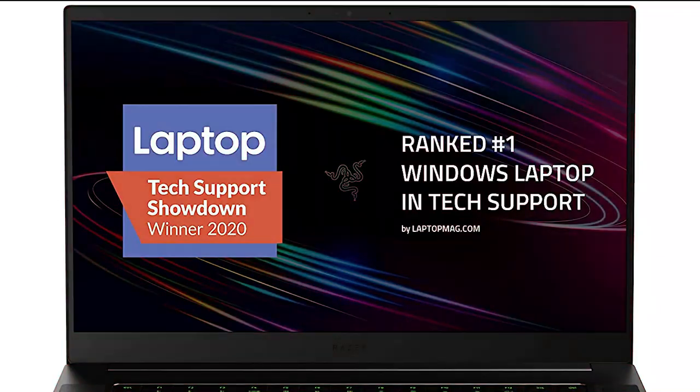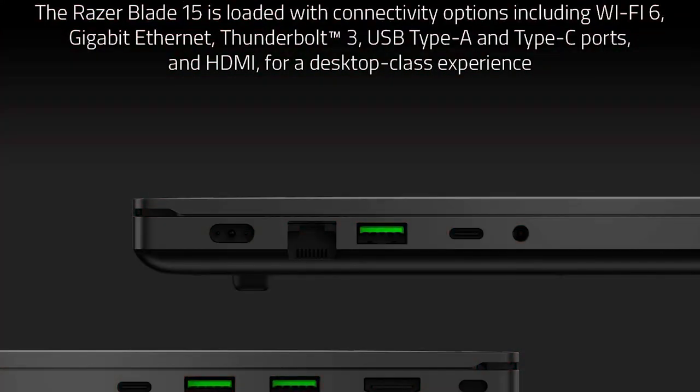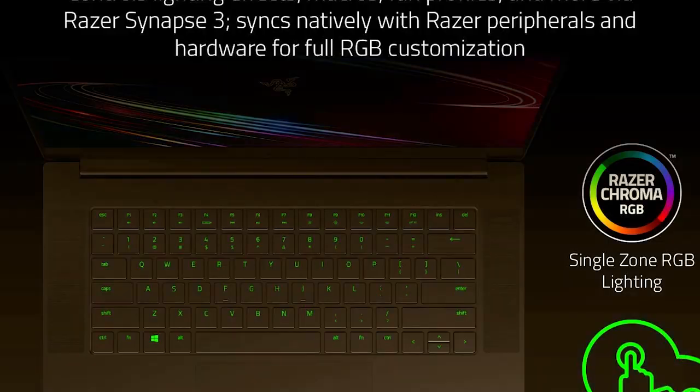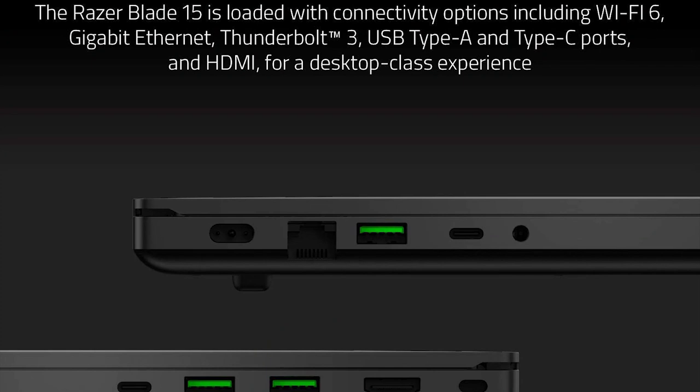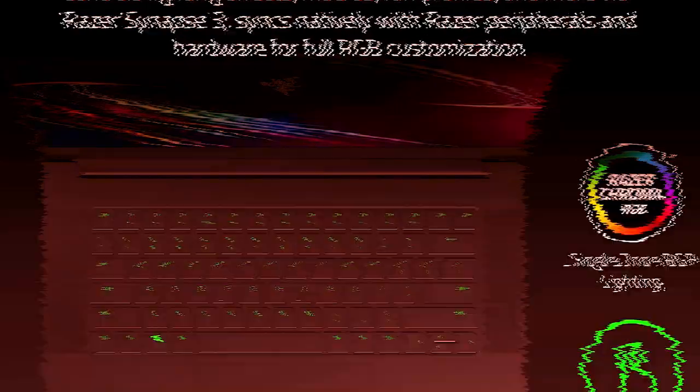Number 1: Razer Blade 15 Base Gaming Laptop 2020. Intel Core i7 10750H 6-Core, NVIDIA GeForce RTX 2060, 15.6-inch FHD 1080p 144Hz, 16GB RAM, 512GB SSD, CNC Aluminum, Chroma RGB Lighting, Thunderbolt 3, Black. One of the best laptops for editing videos. You will like it.